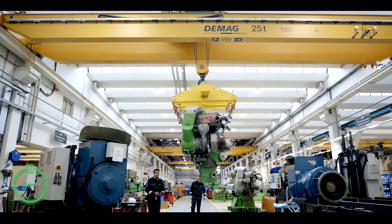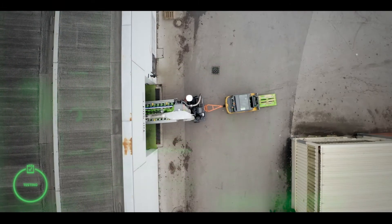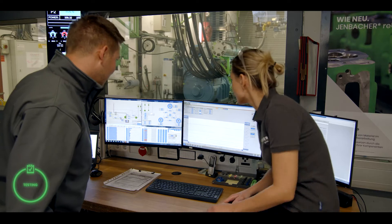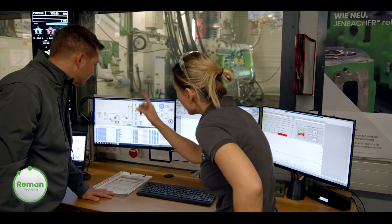Every overhauled re-up engine is tested before it is delivered to you. We check all of the values as agreed with you in detail and prepare all necessary configuration requirements in the factory ahead of time, so you can put your engine into operation as quickly as possible.